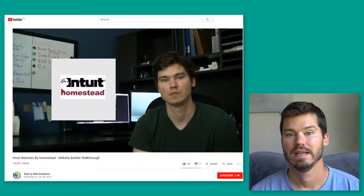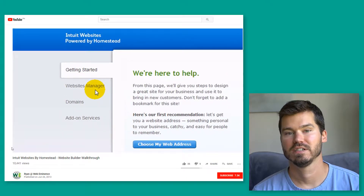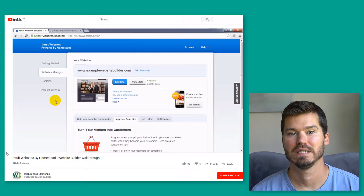Hey, this is Ryan from WebEminence, and in this video I'm reviewing the Homestead website builder. I actually reviewed this website builder in 2013, and I didn't like it very much back then, but since it's been five or six years now, I figured it was time to give it another look.